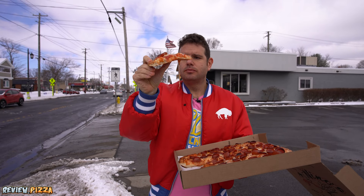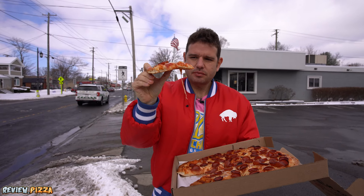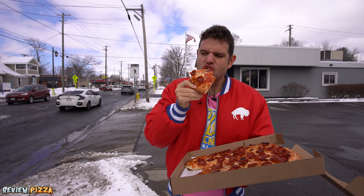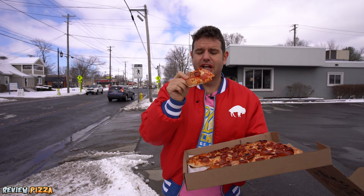We got medium to thick on the thickness. I'm liking this sauce. That crunch on the back side is what I'm talking about. It's really good.